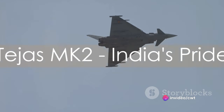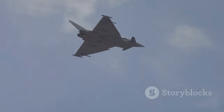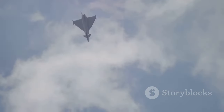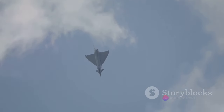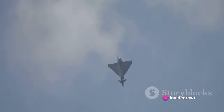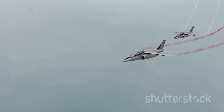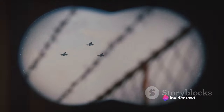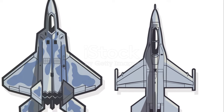First up, let's take a closer look at the Tejas Mk2, an advanced multi-role light fighter aircraft developed by India. This homegrown marvel is a testament to India's technological prowess and ambition in aviation. The Tejas Mk2 stands out for its advanced avionics, compact size, and multi-purpose capabilities, making it a versatile combatant in the skies. With a digital fly-by-wire system, it ensures smooth and responsive flight control.